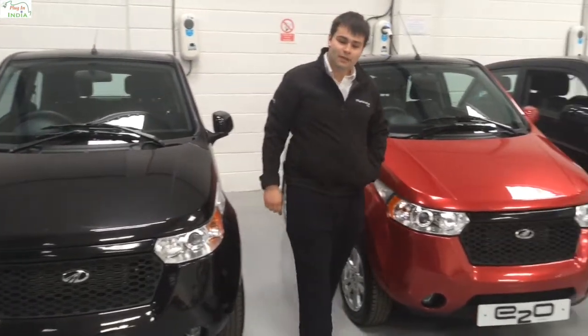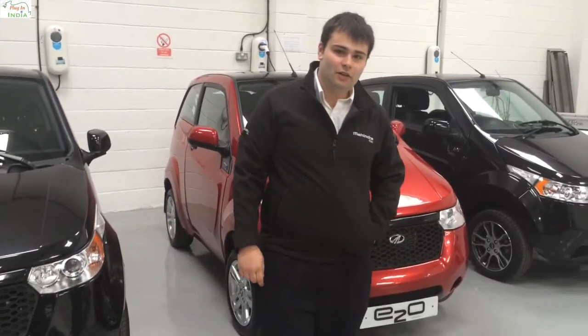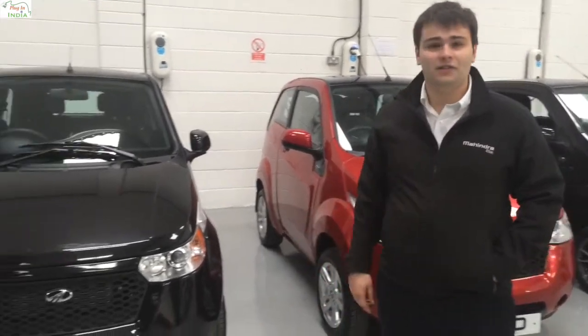Hi and welcome to this video. In this video we will be talking about the UK market and what the Mahindra E2O has to offer.